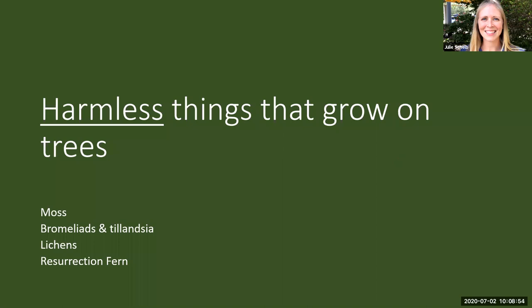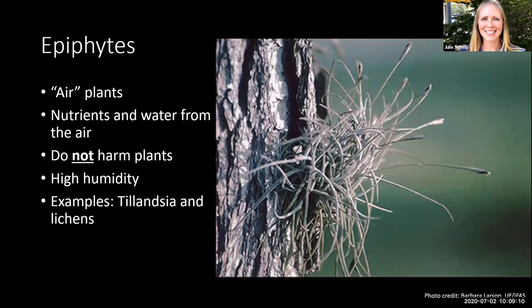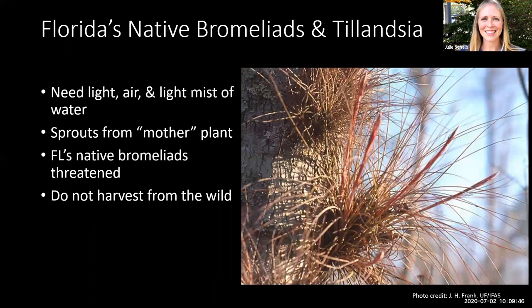Those were trees with unique characteristics that might seem alarming but are totally natural. Now we'll look at some harmless things that grow on trees. Epiphytes get water and nutrients from the air; they're designed to obtain minerals dissolved in water that flows over leaves and branches, and are not planted in soil. While they attach themselves to plants, they do not cause any harm, unlike mistletoe, which is a parasite. Epiphytes tend to thrive in well-lit moist habitats near rivers and lakes or where humidity is fairly high. Florida's native Bromeliads and Tillandsia are a type of epiphyte you might see often in trees, especially in natural areas, and they don't cause any harm to the tree.